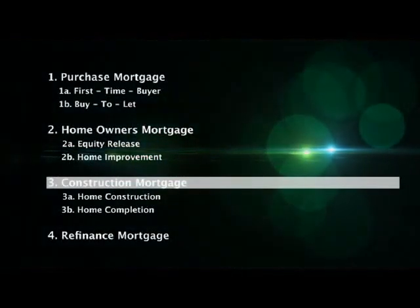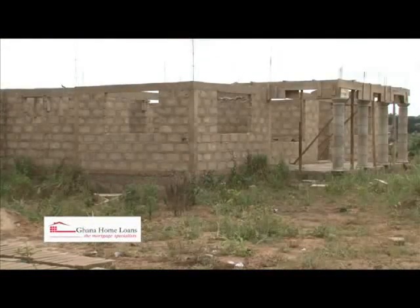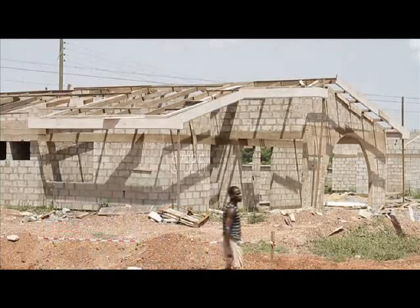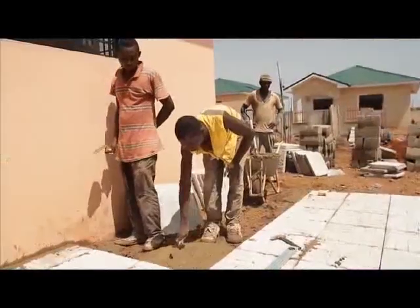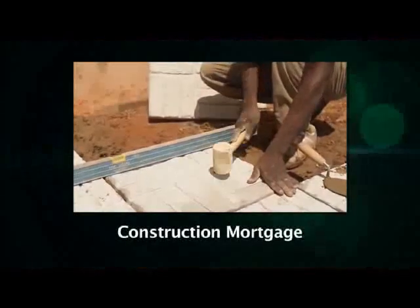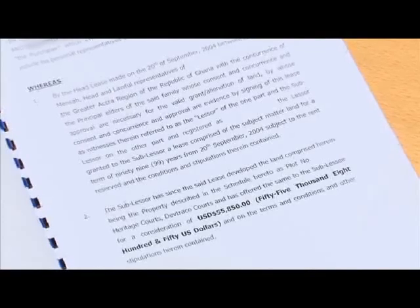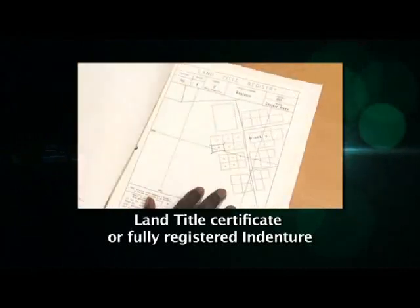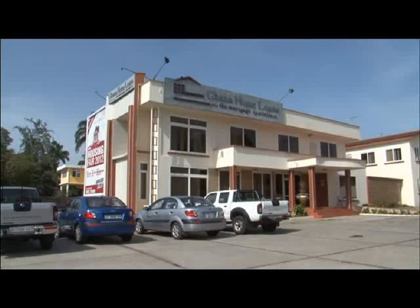The Construction Mortgage: Many prospective homeowners prefer to build their own home rather than buy from a developer or private vendor. Some may have already bought the land, designed their dream home, and started construction. If that is your wish, you should consider the Ghana Home Loans construction mortgage product. A key requirement is that the borrower must present Ghana Home Loans with evidence of ownership of the land, in the form of a land title certificate or a fully registered indenture. If you are not sure about the status of your title documents, please visit Ghana Home Loans with your original documents and ask our customer response team for advice.